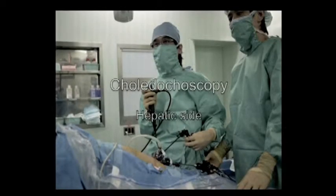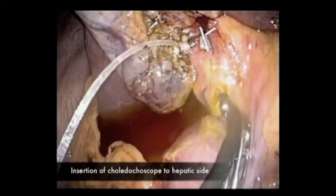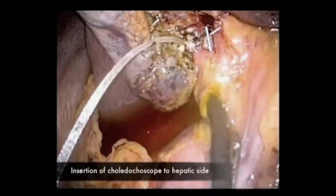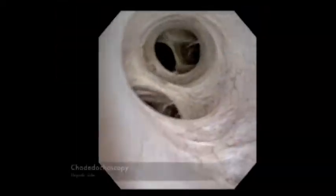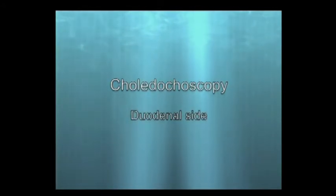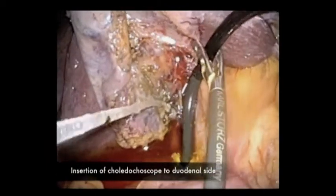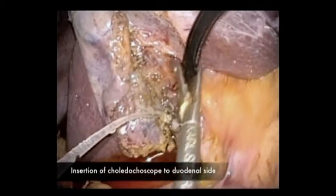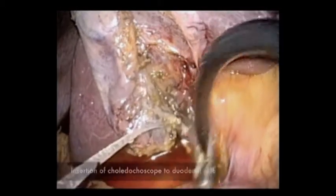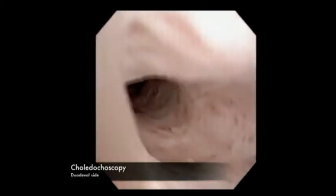Choledochoscopy was performed. As for the hepatic side, there is no problem because the direction of the scope is straight forward. There is no residual stone in the hepatic duct. The problem would be insertion of the scope to the duodenal side. The assist of the left hand forceps is very helpful to insert the scope to the duodenal side. You can see the terminal point of CBD, and there is no residual stone.